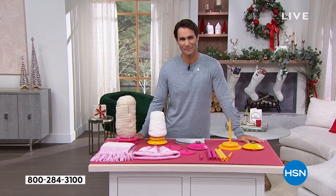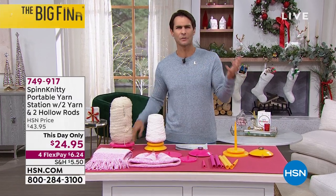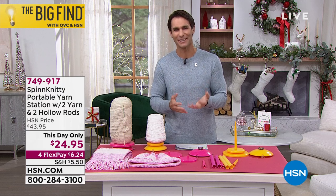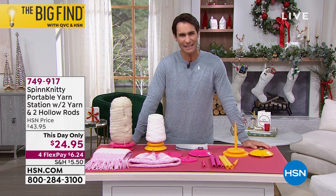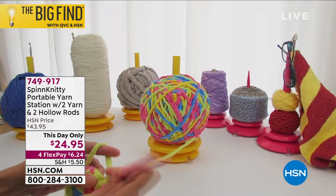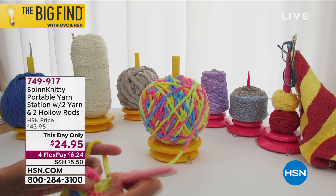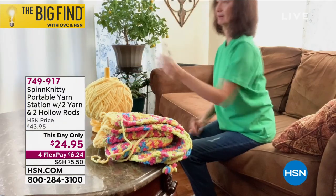We search the country and interview thousands of entrepreneurs looking for those products. It is quite an honor to be chosen as a Big Find winner. What Jocelyn is bringing us is the Spin Knitty. For those of you who knit or work with yarn, one of the issues is that yarn ball that tends to fall off the table, fall off the counter, fall off your lap onto the floor, collecting dust and pet hair — and then having to wind it back up.